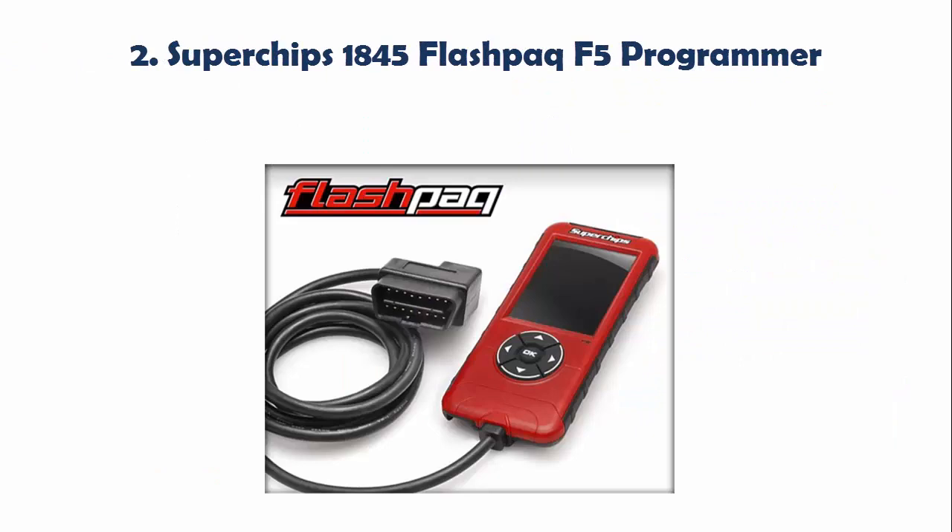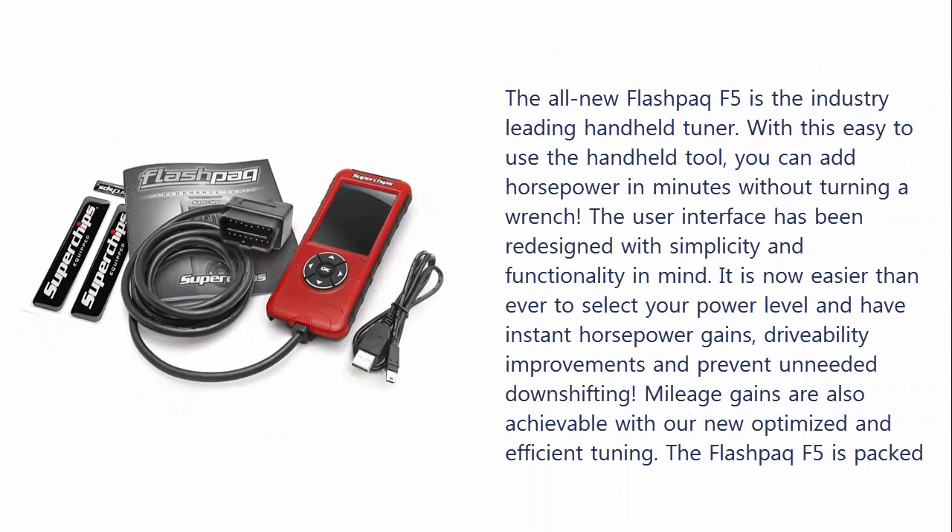Our list at number 2: SuperGish 1845 Flash Pack F5 Programmer. The all-new Flash Pack F5 is the industry-leading handheld tuner. With this easy-to-use handheld tool, you can add horsepower in minutes without turning a wrench. The user interface has been redesigned with simplicity and functionality in mind.